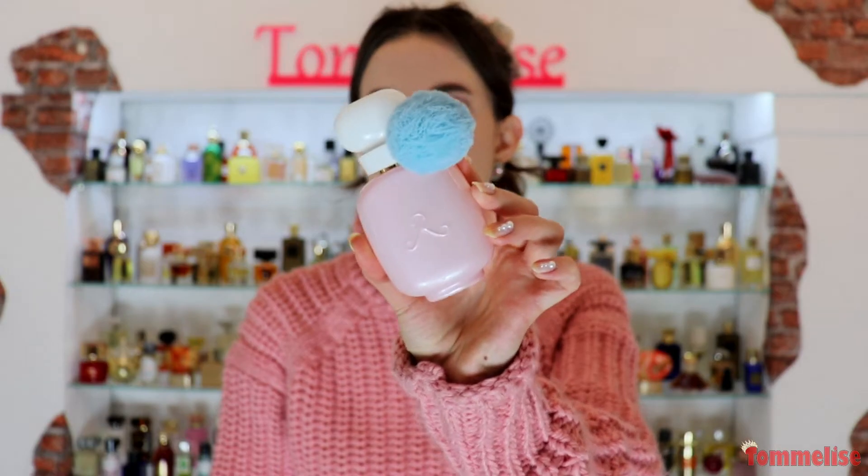In today's video I want to talk to you about a perfume that I've already mentioned in a couple of my recent videos. But since I cannot stop wearing this new release from the French niche house Le Parfum de Rosine, called Beul de Rose, I feel like it deserves its own review. So make sure to keep on watching to find out what's so special about it.